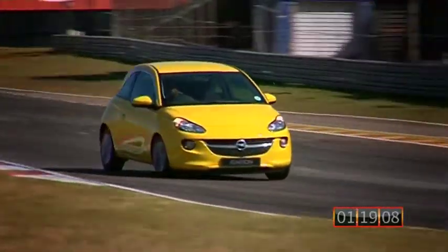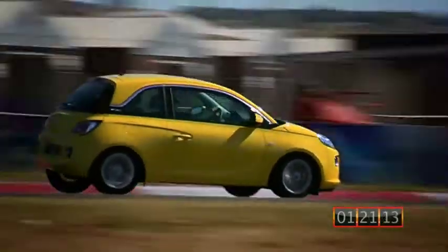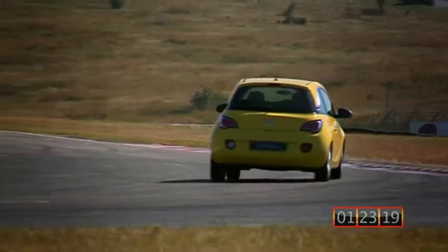Come on, Adam, give us some more revs. In the last corner, carry as much speed as I can.